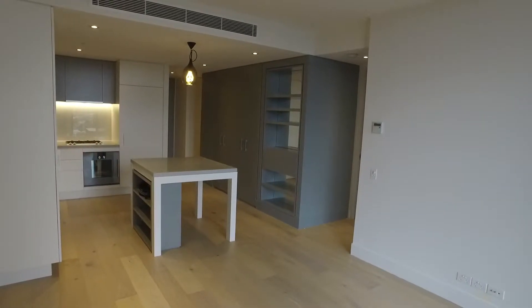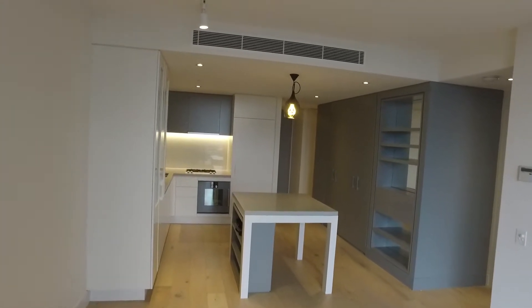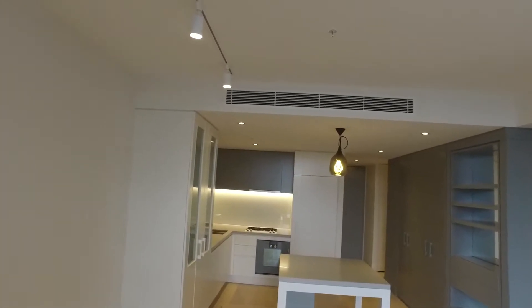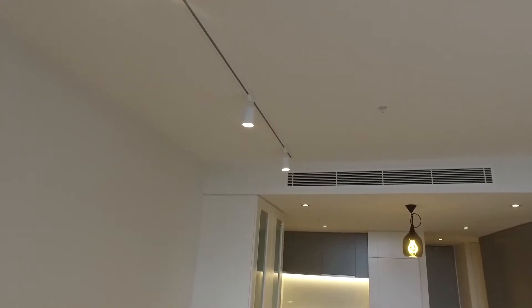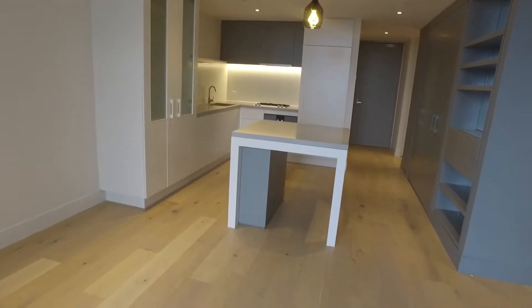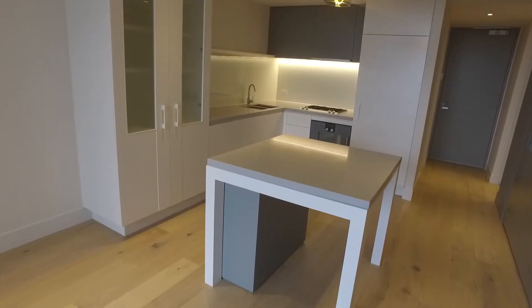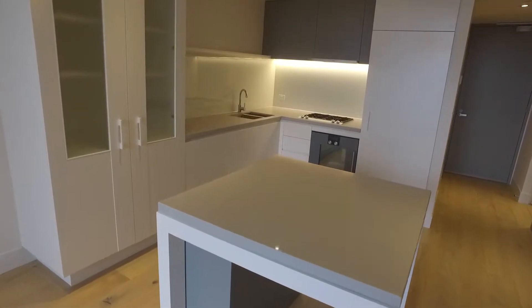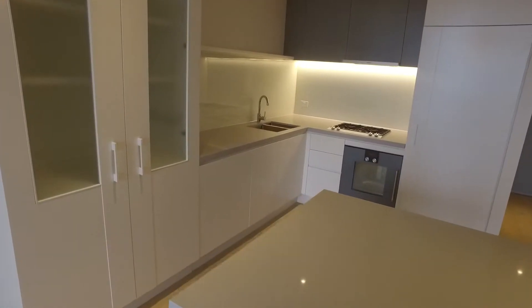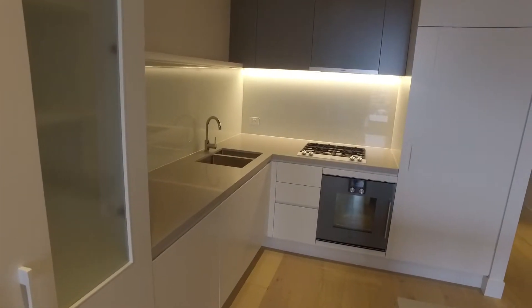I'll start with the lounge room and kitchen. As you can see there are exposed vents up there with the industrial hanging down lights. All the floors are hardwood and look fantastic, brightening up the apartment. As I head into the kitchen it is finished with the Caesarstone benchtop with a white finish on the cupboards and grey on the cupboards above.